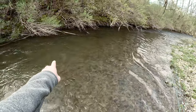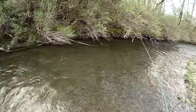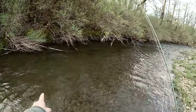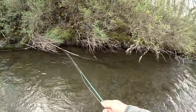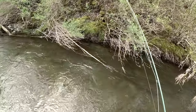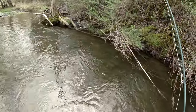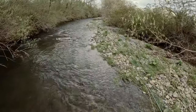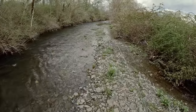Oh, big, big brown right there. Nice 20-inch fish just shot through. It's right up under that branch — I can see his fins. There's his tail. There he goes. He's a big one.